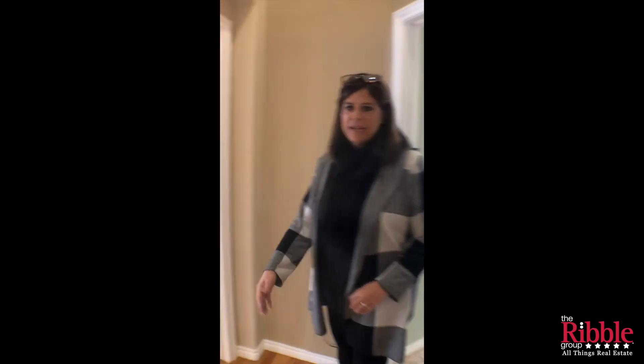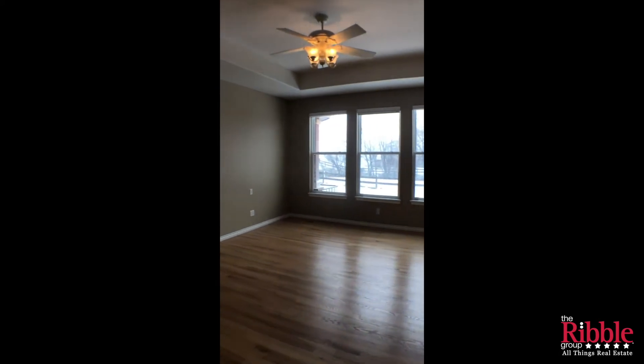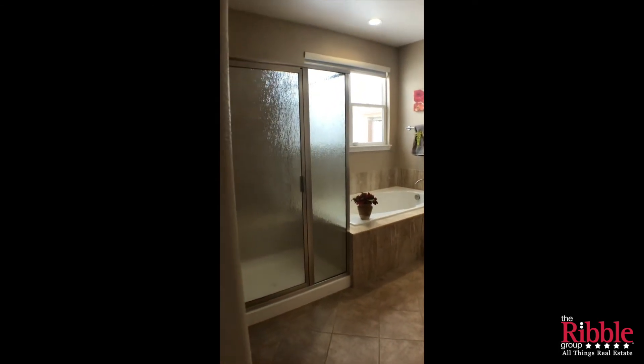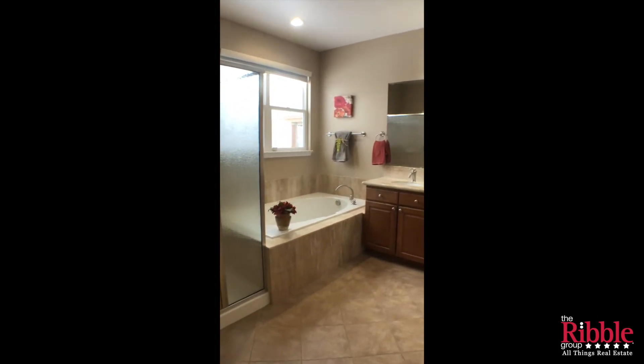Going into the master bedroom. The master bedroom has hardwood floors and it's on the right side of the house with views outside, and then into the bathroom that has granite countertops and tile floor. And it's got a huge closet.